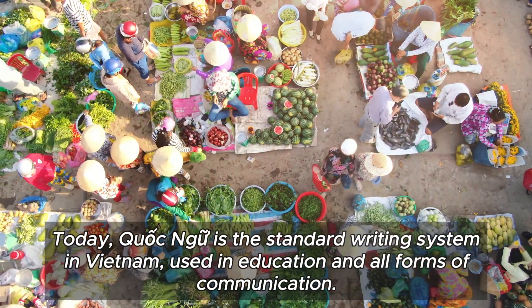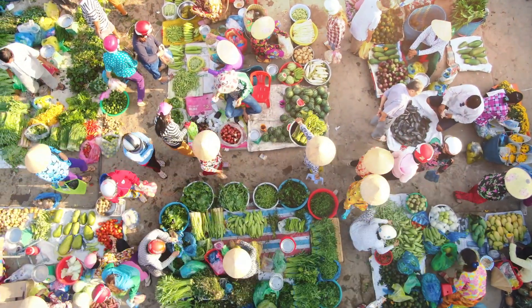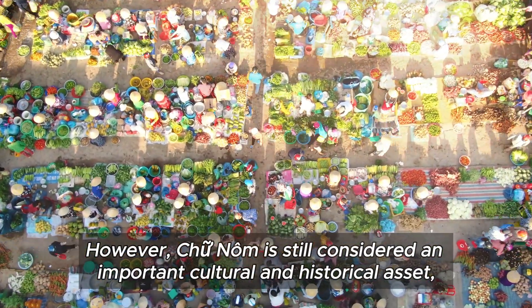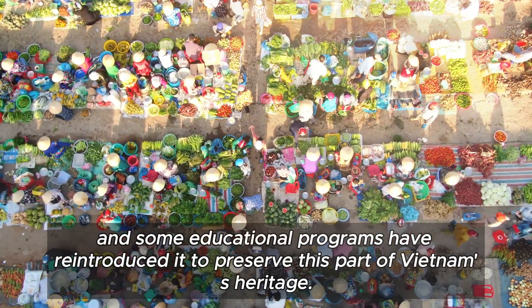Today, Quoc Ngu is the standard writing system in Vietnam, used in education and all forms of communication. However, Chu Nom is still considered an important cultural and historical asset, and some educational programs have reintroduced it to preserve this part of Vietnam's heritage.